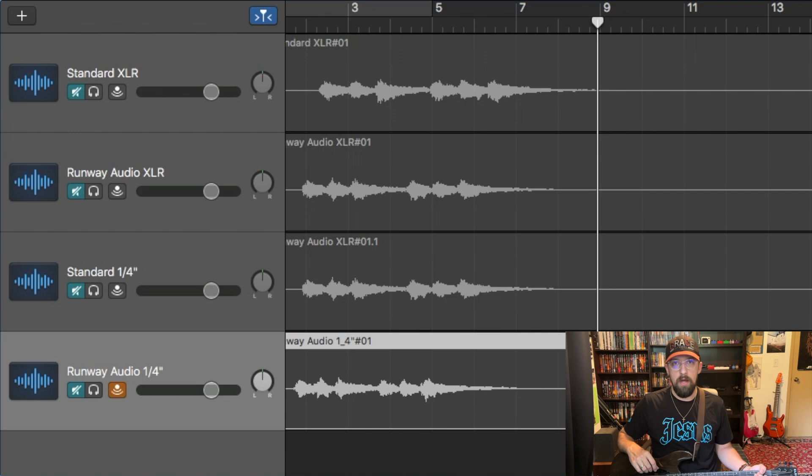The Runway Audio quarter inch offers way more tonal definition and clarity, hands down. Oh my goodness — yeah, that's obvious. That was very obvious. So like I said, no difference on the XLR cables, but there was a big difference when it came to the instrument cables, with the Runway Audio cable offering more tonal definition and clarity.